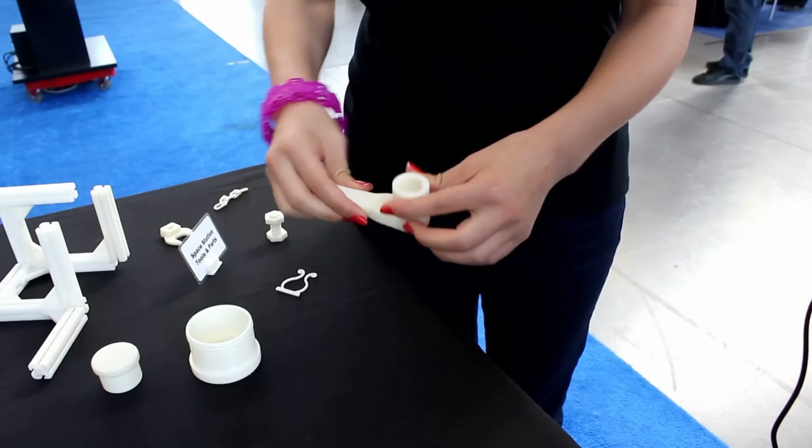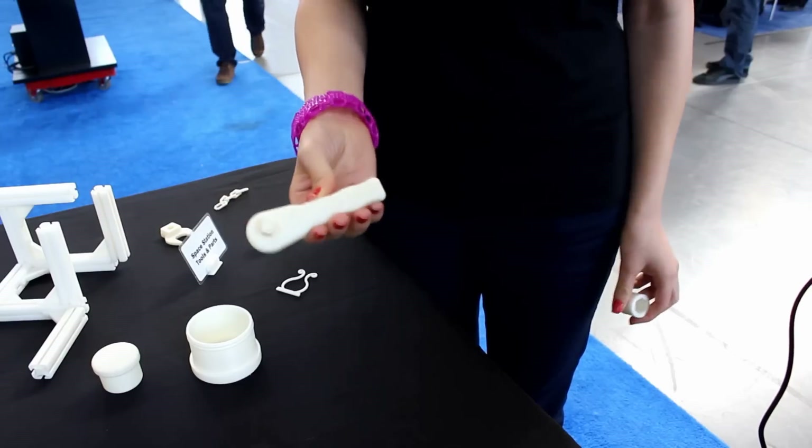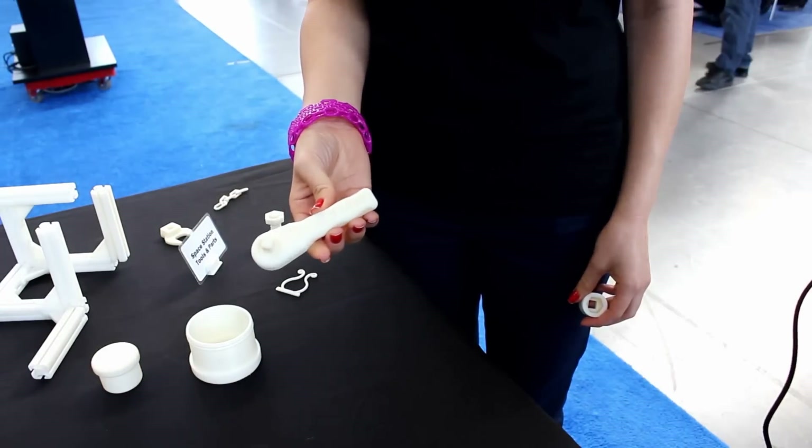It's functional and it was printed as one print with moving components, and now the design is actually online on NASA's website for anyone to download and print their own.